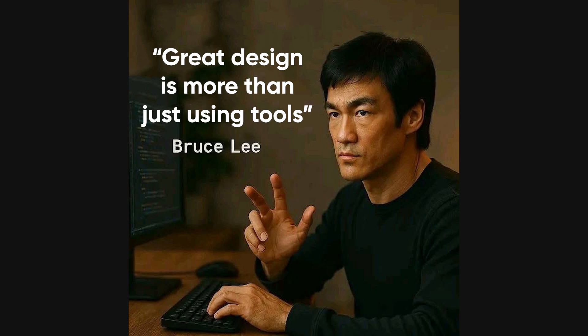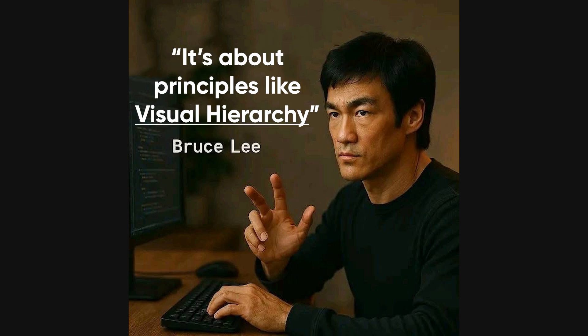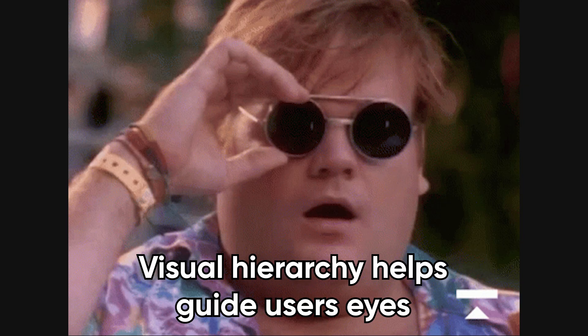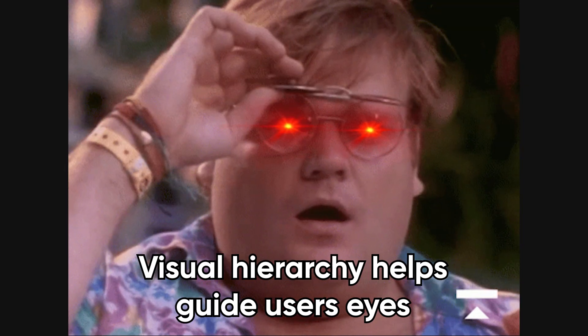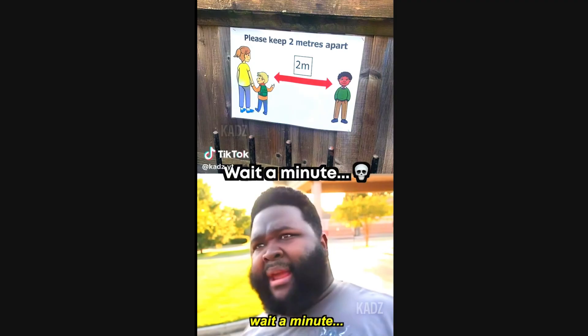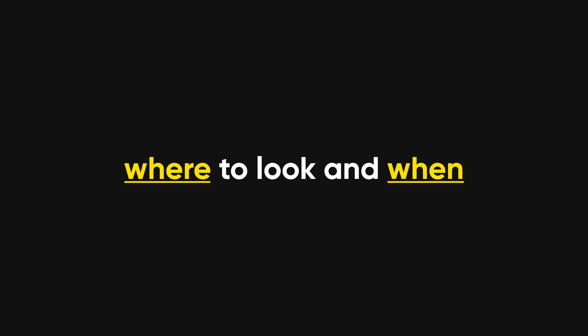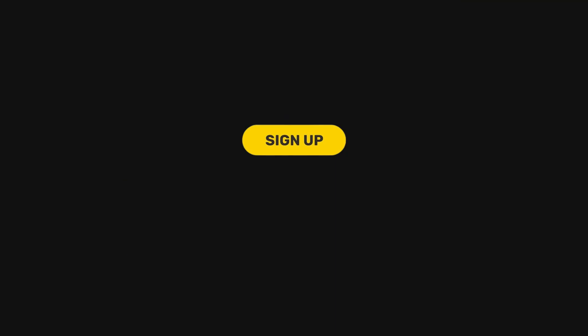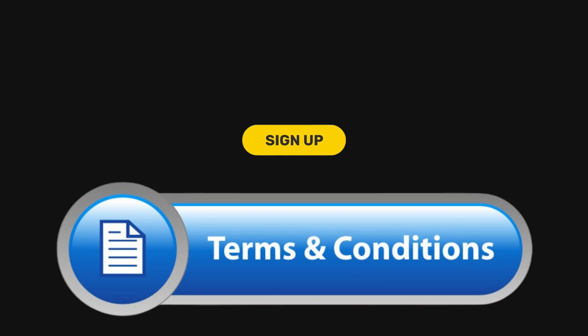But great design isn't just about knowing where the rectangle tool is — it's about applying principles like visual hierarchy. That's a fancy way of saying: don't make everything scream at once. If your page has 10 elements all shouting for attention in bold red, congratulations, you've just designed a panic attack. Visual hierarchy helps guide users' eyes. Bigger things catch attention first, contrast helps elements stand out, and spacing gives breathing room. Think of it like traffic lights for the eyeballs — if the sign-up button is smaller than the legal disclaimer, you're doing it wrong.